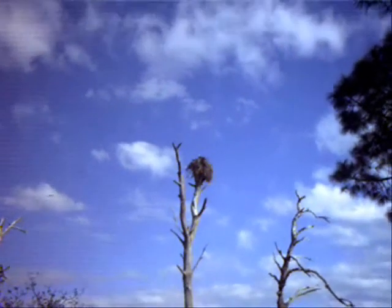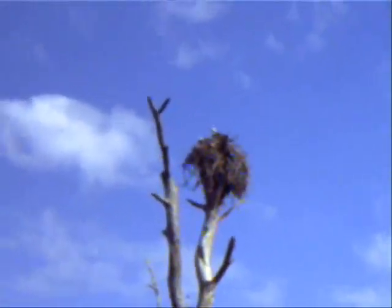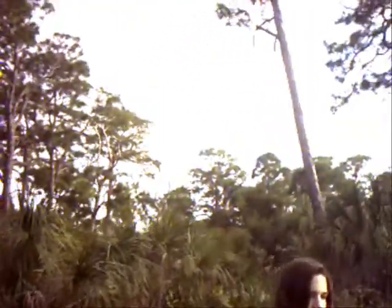Deuce, you see that nest right there? Those are some huge ospreys in there. One of them flew out when we were walking down the trail. I don't know if you can see it that well. I think that might be one flying. I don't know if you can see or hear it, but there's a bird up there. It just went down, but it is screaming and it's got something in its claws. It's a big-ass bird, too.